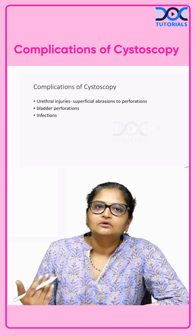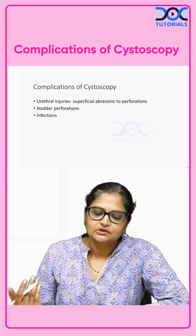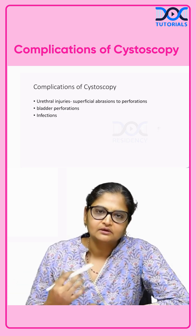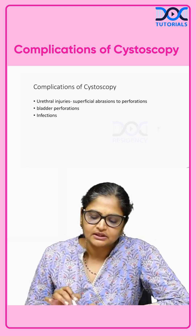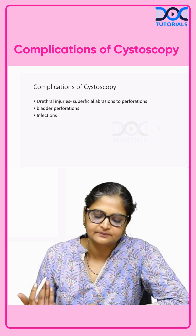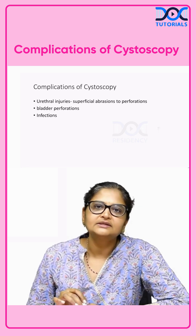What are the complications? What are the likely things that can happen by doing a cystoscopy? Mostly it is a safe procedure, but if you are not very gentle with your technique, sometimes urethral injuries can happen. That can vary from superficial abrasions to almost perforations. Similarly, the bladder can be perforated.